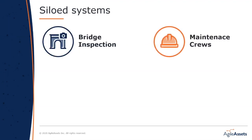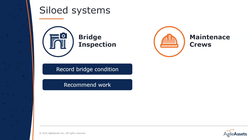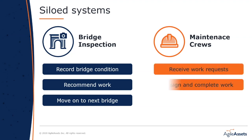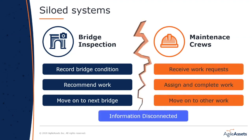Today, bridge inspection is managed by the bridge inspection department on one side and maintenance crews on the other. Bridge inspectors are concerned with performing accurate and on-time inspections before moving on to other bridges. Maintenance is concerned with completing assigned work orders on various asset types. There is a natural disconnect in information because the two business areas are focused on different things, but they also support one another's operations and there should be automatic data sharing that doesn't require extra steps.